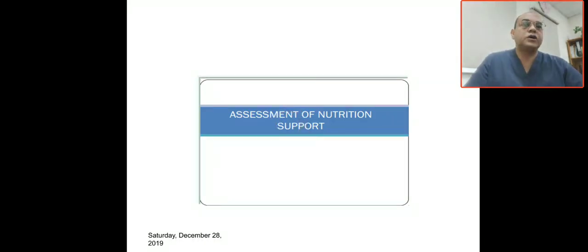Bismillah ar-Rahman ar-Rahim. We are going today to talk about Part 3 of Total Parenteral Nutrition, specifically the assessment of nutritional support.